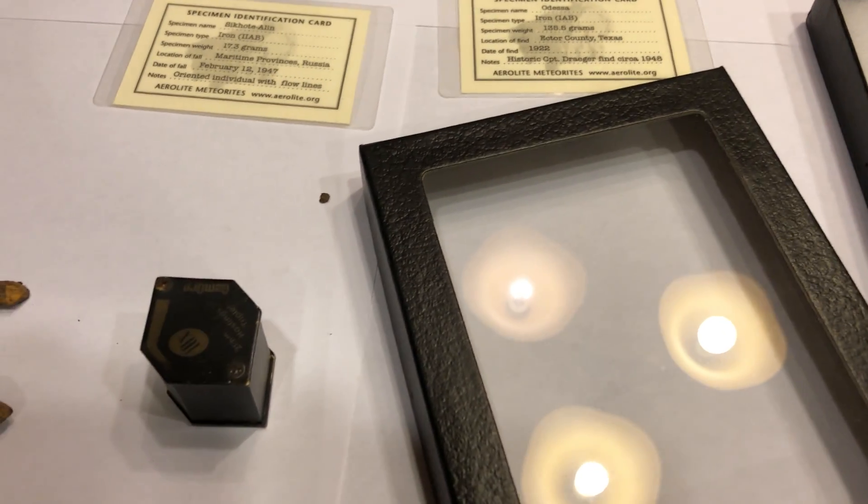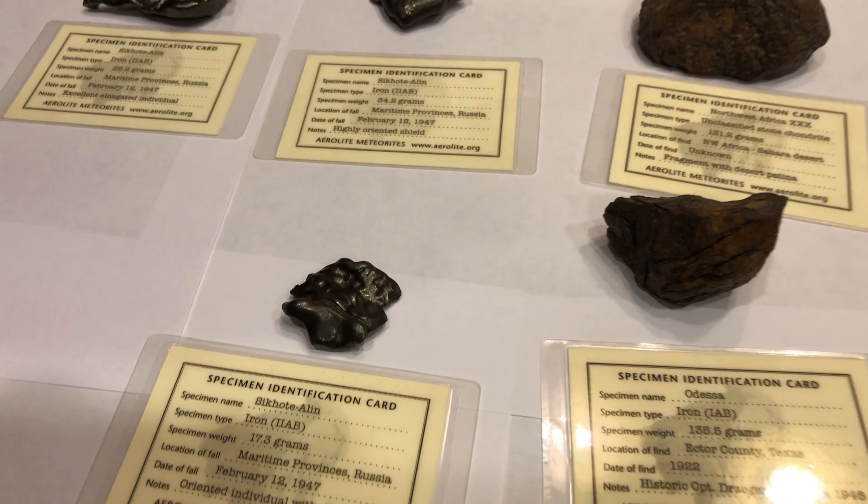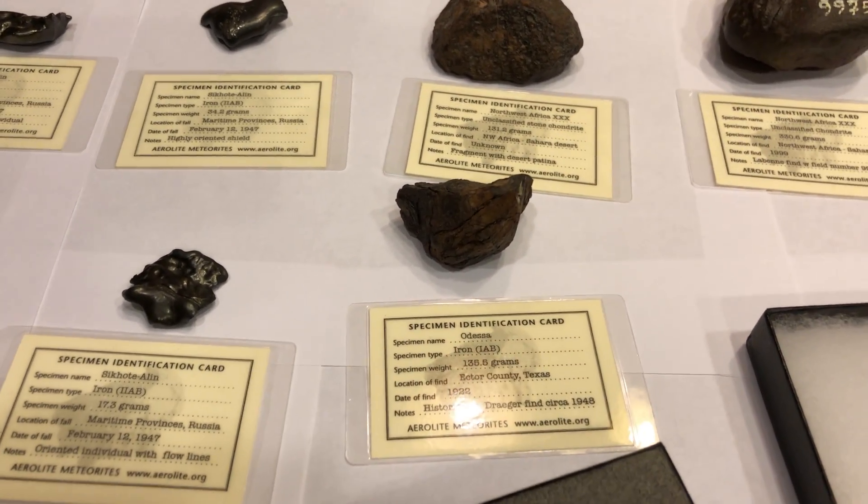Happy hunting out there! I'll try to make a video of what my metal detector — my Fisher F75 Special Edition — does when I scan these meteorites.